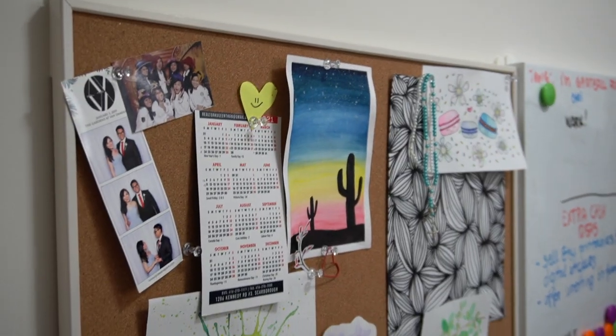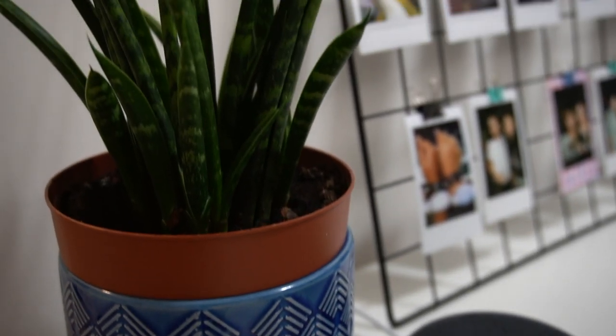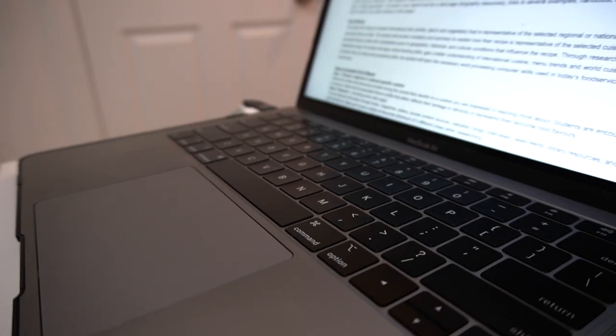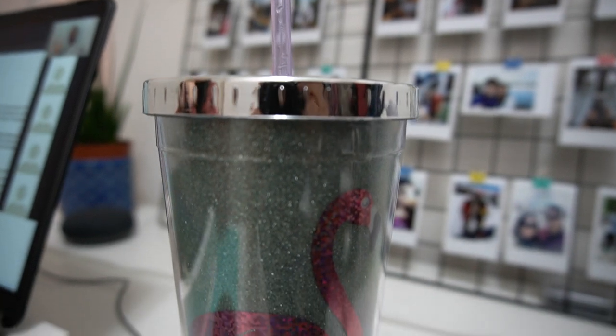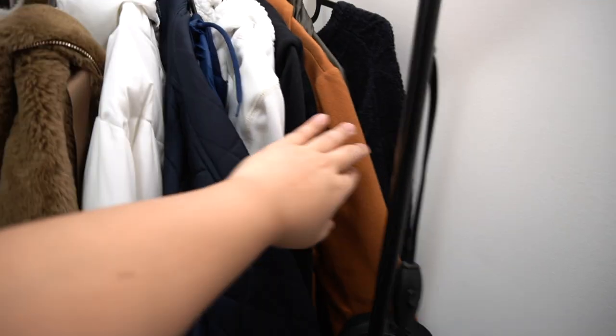While Bea is taking her class, I'll give you a quick tour of the study area. It's super small and right beside some clothes. We have a simple cork board, a wireframe with some of our pictures, and a plant right on the desk because Bea loves plants. What Bea is using is a MacBook Air on a random white box we found lying around. She's got her earphones, a mouse from Amazon, and her tumbler because Bea loves water.